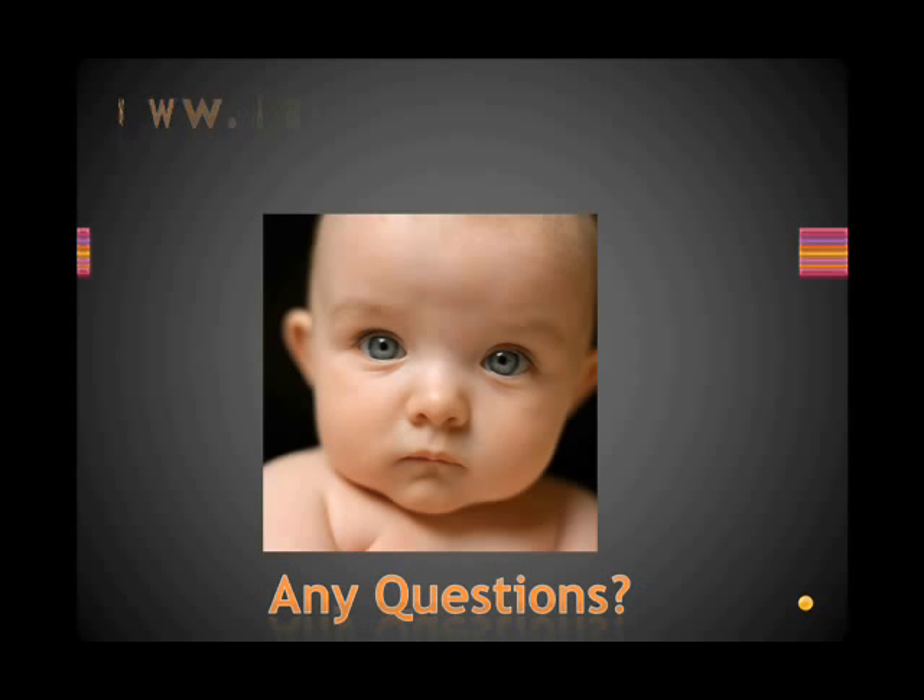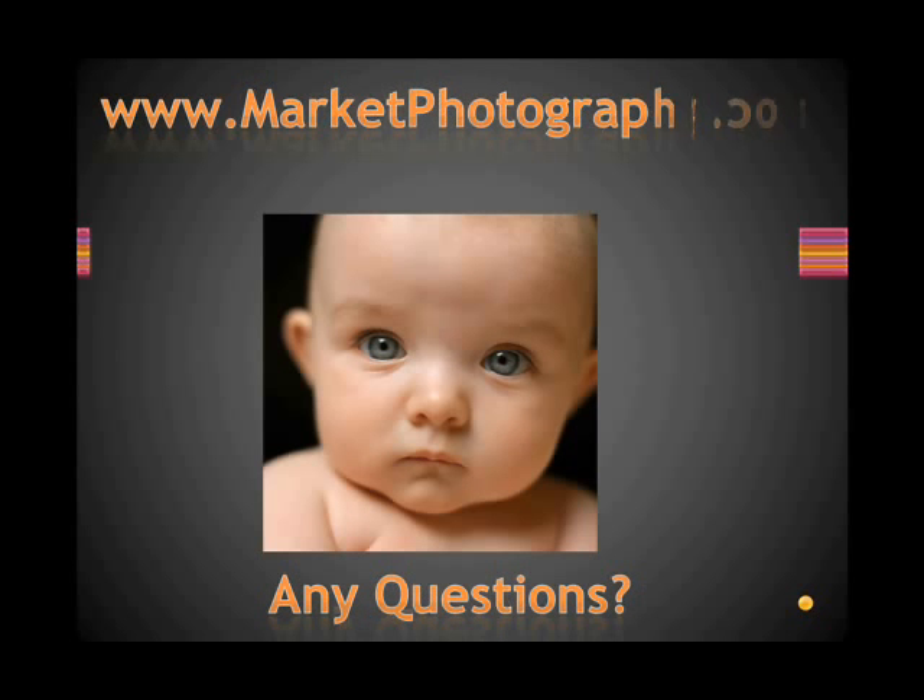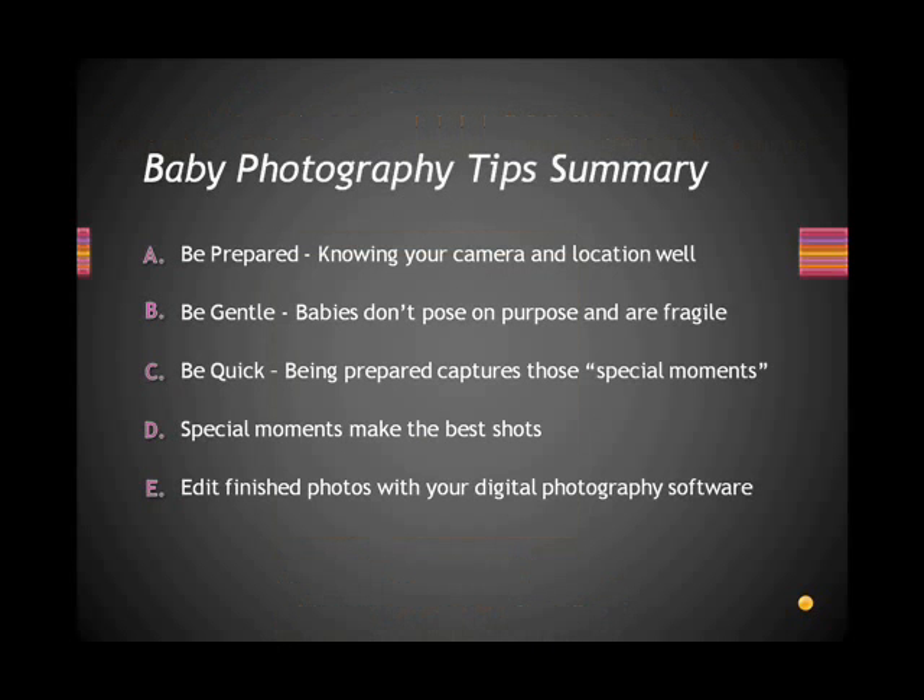If you've got any more questions, I'd like to encourage you to visit www.marketphotography.com. We'll tell you about baby photography tips and other ways to enjoy your photography. In summary: be prepared, be gentle, be quick. Special moments make the best shots. And of course, you can edit your finished photos with your digital photography software.